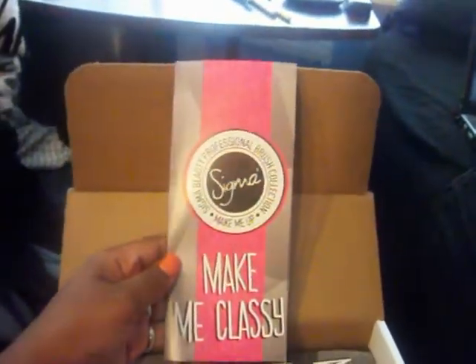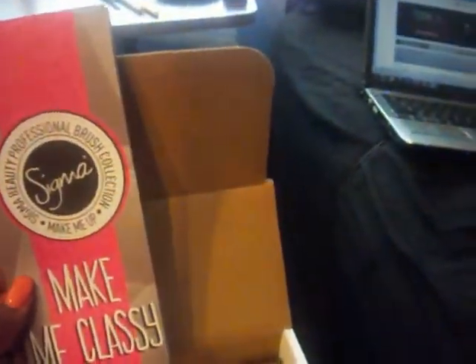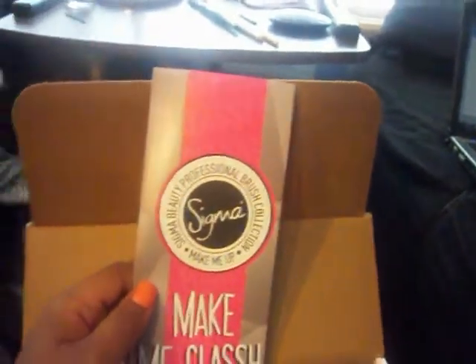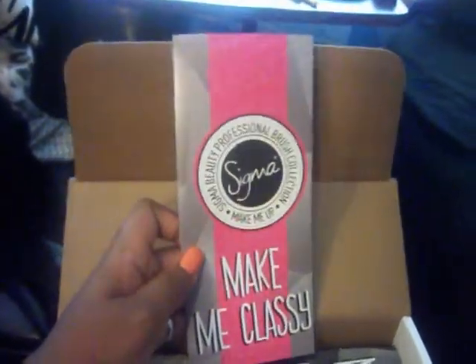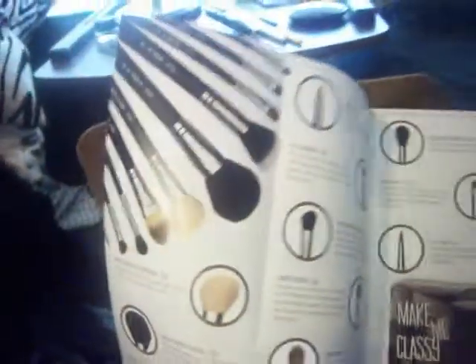Next is the brochure for the specific item I won, which is from the Sigma Make Me Crazy collection. I picked the Make Me Classy set, which is the black set — they also have pink, blue, and purple, but I chose black because it's my favorite color. Inside the brochure there are pictures of all the brushes in the collection and what each one is used for.